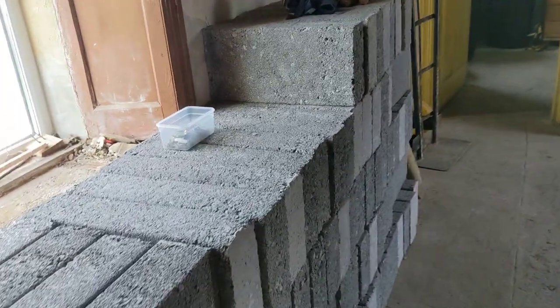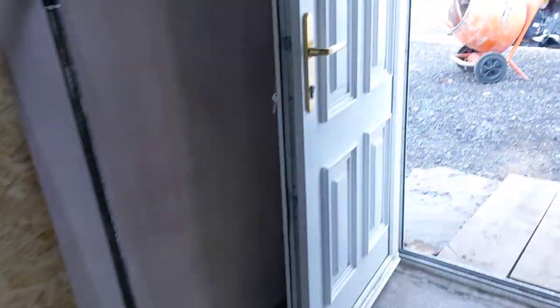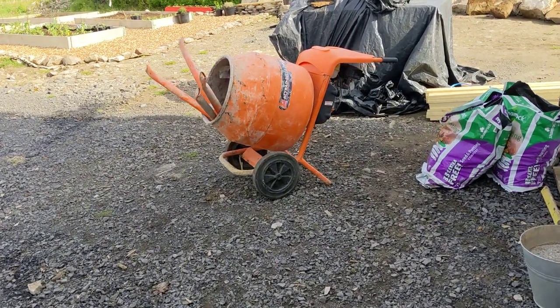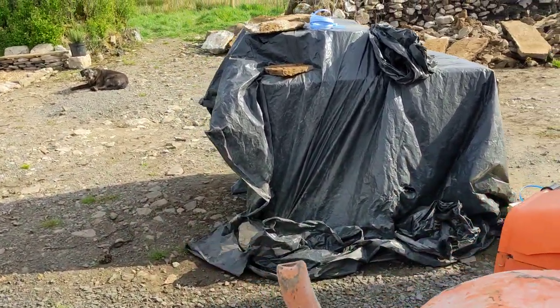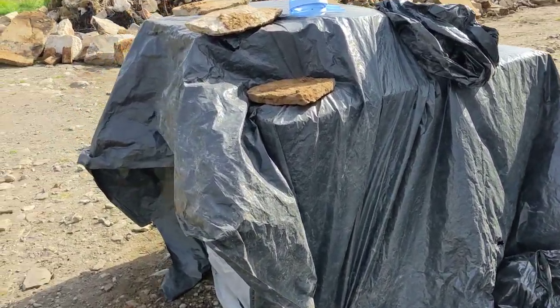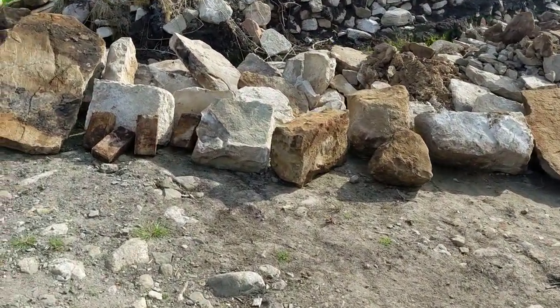I'd love to do it back in stone but it's cost-prohibitive, so I'm waiting for the builder to come. We're getting everything together — the slates have arrived for the roof.